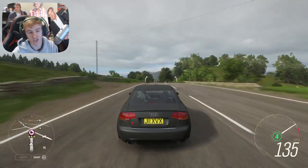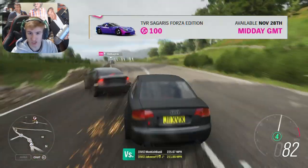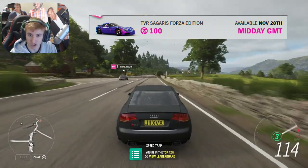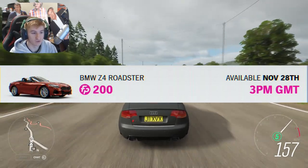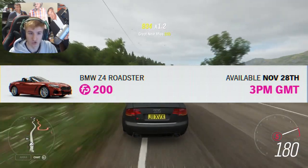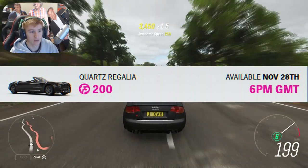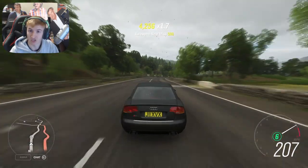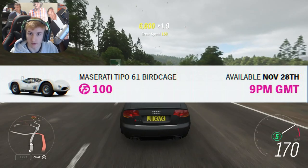From midday until 3pm there's going to be the TVR Cerbera Forza Edition available for 100 Forzathon points. Then from 3pm until 6pm there is the BMW Z4 Roadster for 200 Forzathon points. Then at 6pm until 9pm we have the Quartz Regalia for 200 Forzathon points. Then from 9pm until midnight we have the Maserati Type 061 Birdcage for 100 Forzathon points.